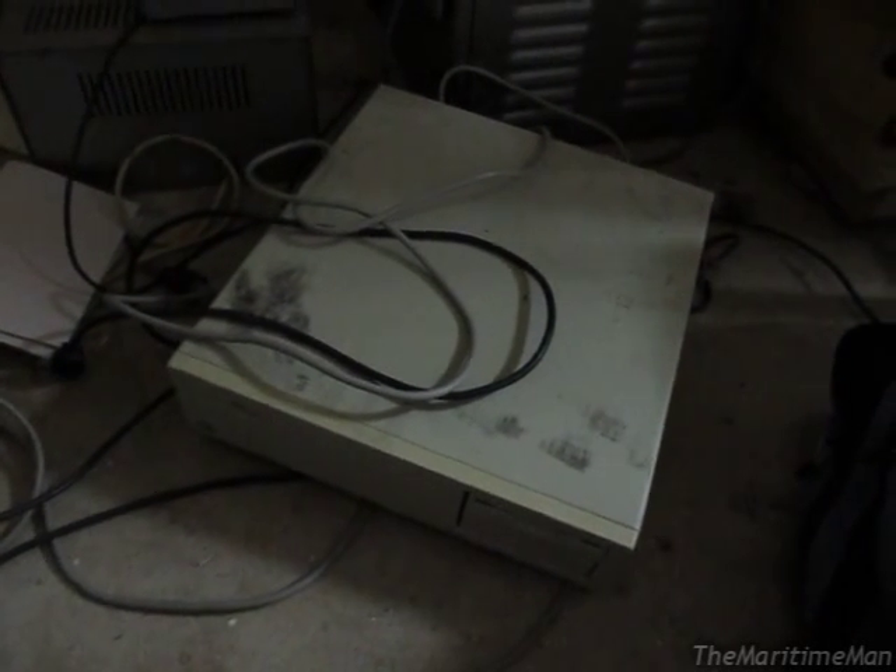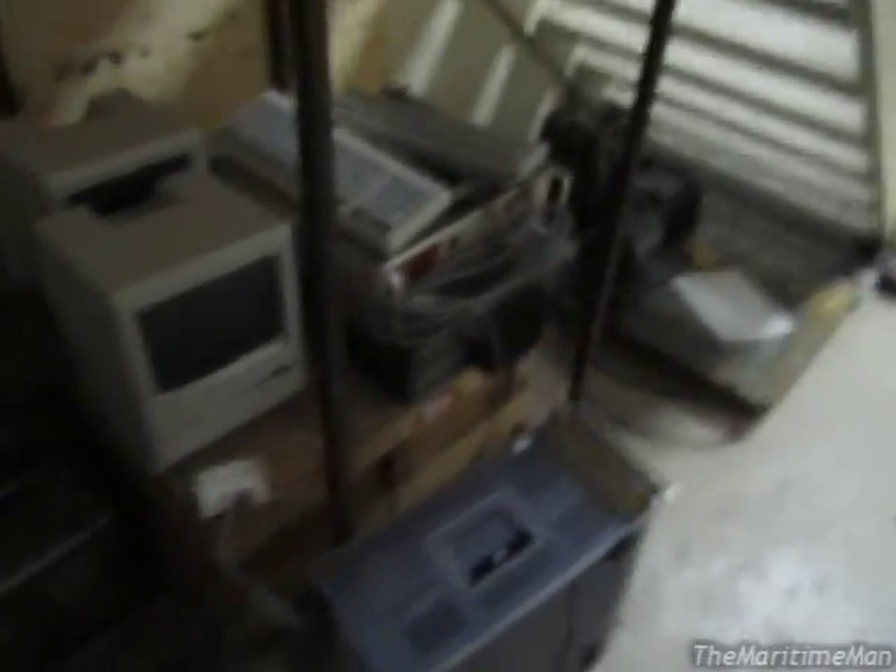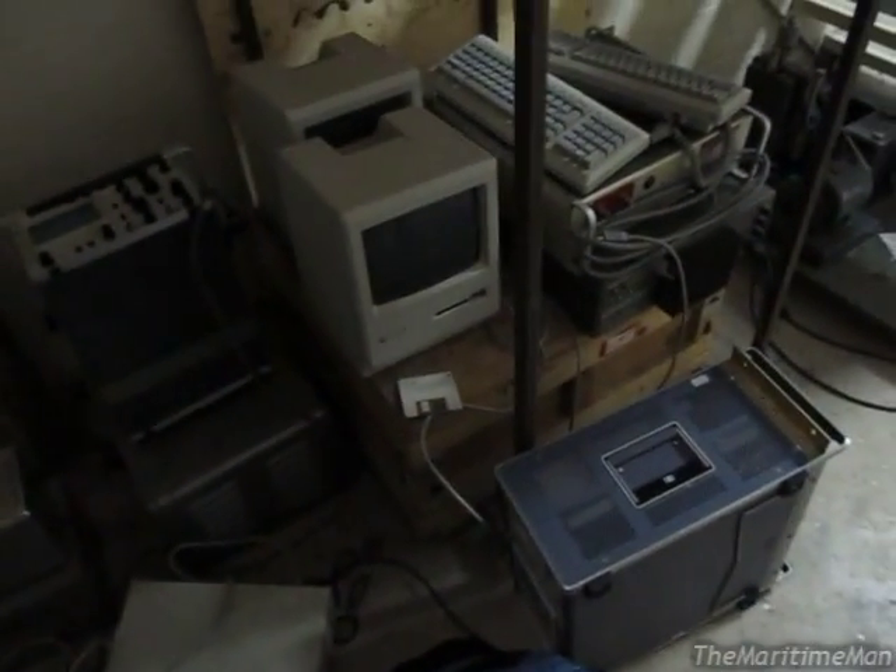If I take that computer, I have whatever keyboard it needs — I have an XT keyboard and I have an AT keyboard. This unfortunately is not a boot disk, but both of these Macs did turn on and work. That's about it — I'll update you guys on the status of my ability to acquire some of this stuff, and I'll talk to you guys later.